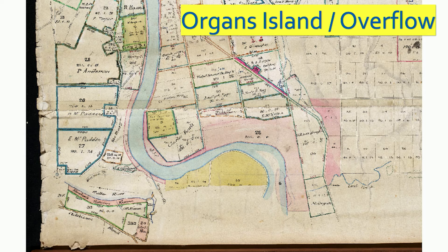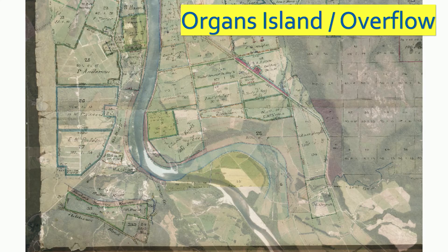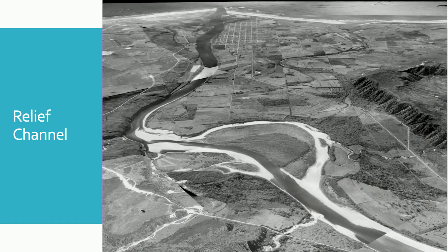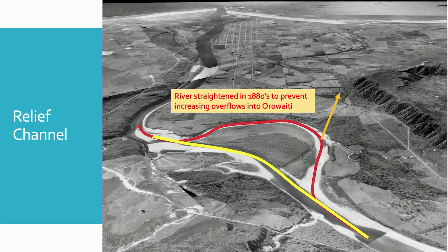It's also worth highlighting how much the river itself has changed, particularly up at the Organs Island overflow area. The original alignment of the river didn't go straight out of the gorge as it does now — it actually cut out on a dogleg, what we call an oxbow. Overlaying this historic map onto aerial imagery, we can see the river has actually been diverted onto a straight path. This was an engineered realignment they called the relief channel, which occurred in the 1880s after the 1870 flood. The red line shows the original path of the river, and the yellow line shows how it was straightened by simply excavating a channel and allowing the river to naturally scour itself out over years.